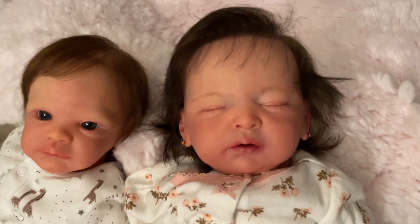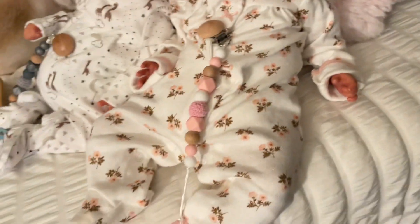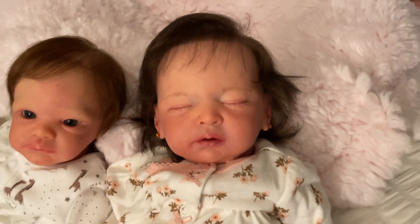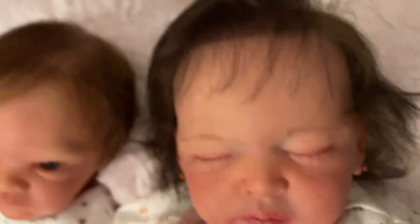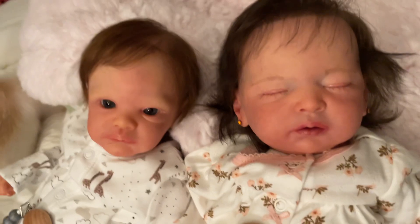She is the Mia by Iveta Ekertova and she is three-quarter limbs but she's a full newborn size baby. Only her arms are three-quarters; her legs are full. She has pierced ears and she has this gorgeous hair — rooted one hair at a time. I mean, I haven't counted them all but that's what the artist has said and that's what it looks like to me.